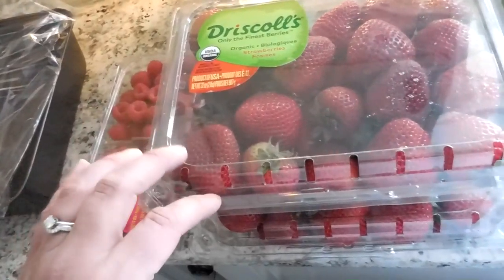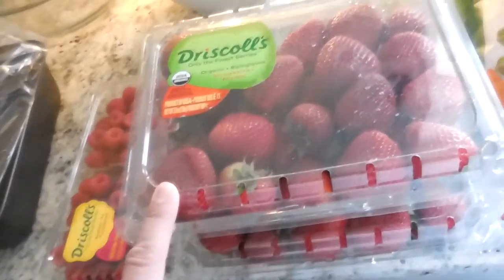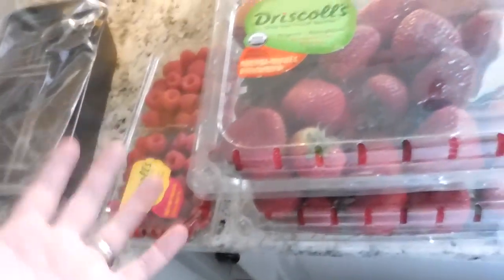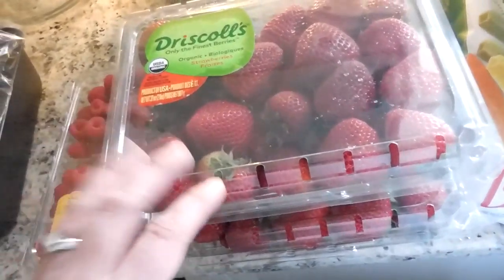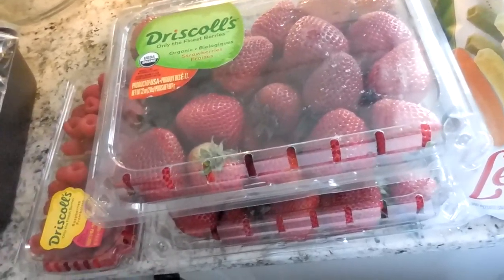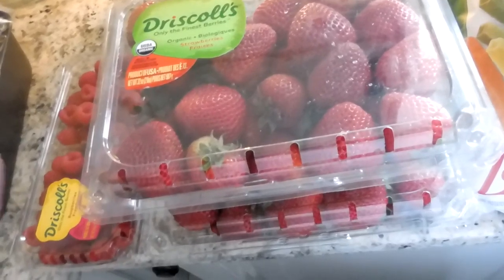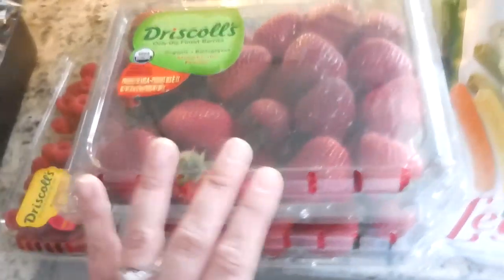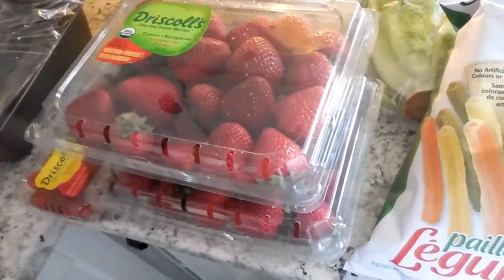They were pretty much the same price as conventionally grown strawberries, which was good. I do try to make a choice to get organic when it comes to berries. I'm not a stickler, but if the option is there I do try. Sometimes the organic berries are actually moldy and bad, but that's a choice we do try to make when they are fresh and good and available.